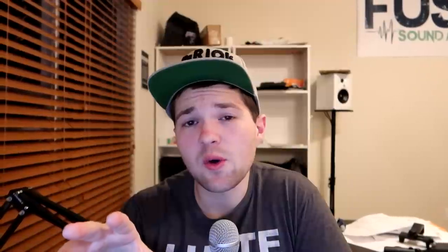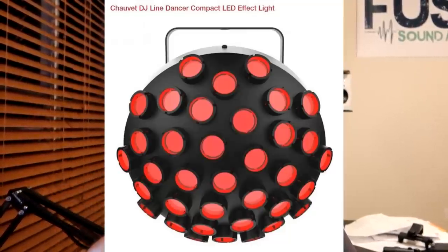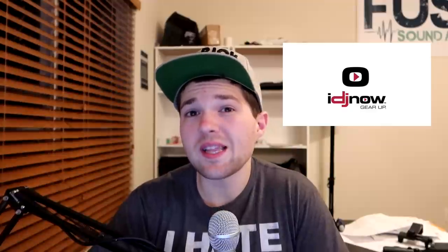For particular equipment deals on Black Friday at IDJ Now: the Floyd Rose FB-36 BK wireless headphones are currently $129.99 but will be $58.40 with free shipping on Black Friday. The Chauvet DJ Line Dancer was $149.99 and the deal price is going to be $49.99.